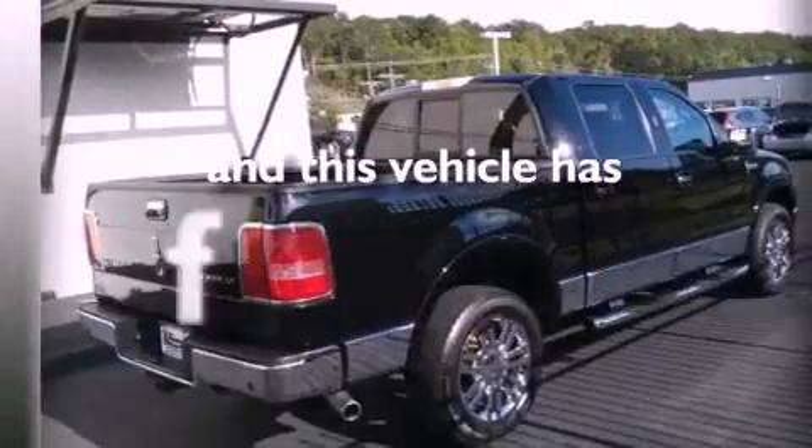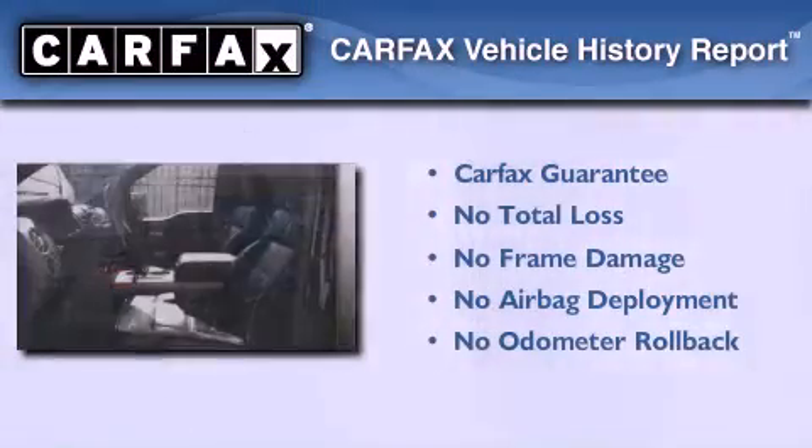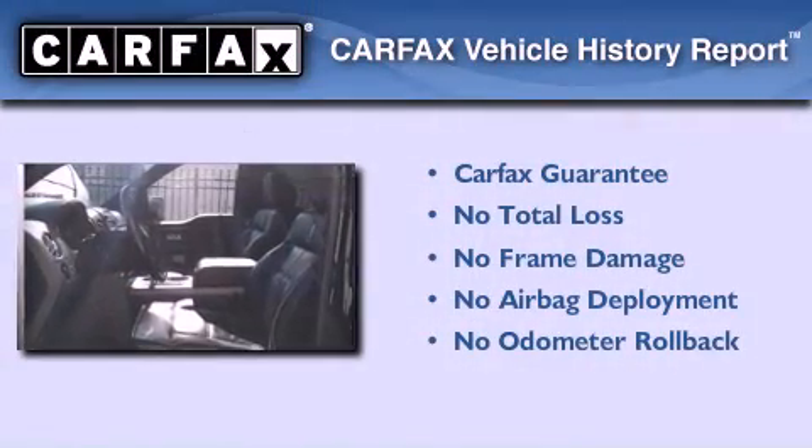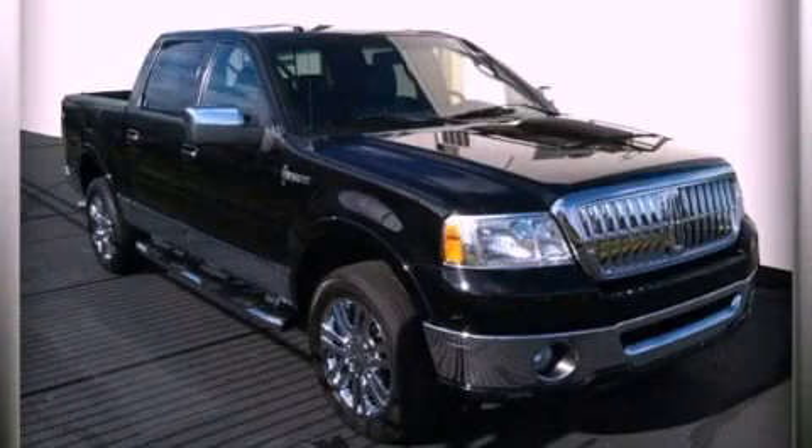This vehicle has less than 44,000 miles. Not to mention that this Lincoln qualifies for the Carfax buy-back guarantee. Stop by today and test drive this vehicle for yourself.